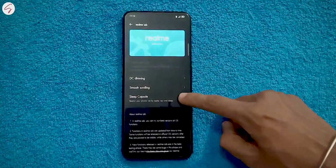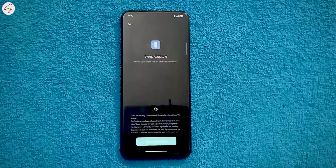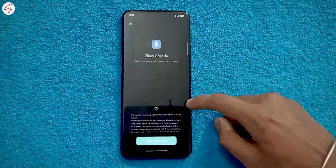The second thing is Sleep Capsule, found under the Realme Lab section — I haven't used it yet, but it's for restricting your phone usage during rest time. Third, Realme has changed the sound effect for taking a screenshot. I personally like it a lot — I'd say give it a listen, it's really good.